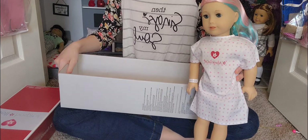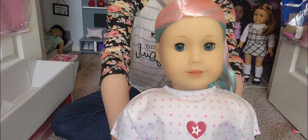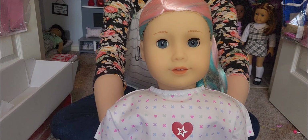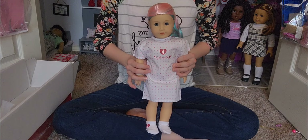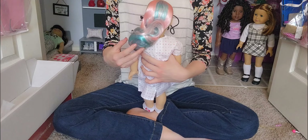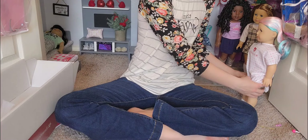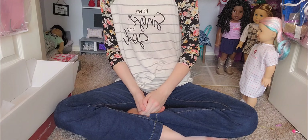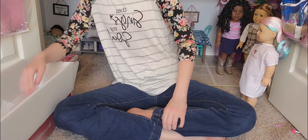I just took her out of the box and this is how she looks. Here's a close-up of her cute little face. As you can see, she has a classic mold and it's really cute. She also has the darker blue eyes. And then this is how the back of her hair looks — and the hairnet, obviously, is cotton candy colored. But before I take the hairnet off, I'm going to show you the details and the little things that come in the doll hospital box.